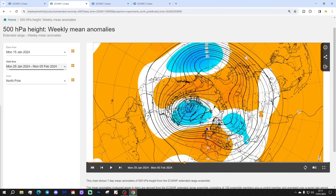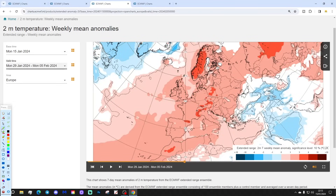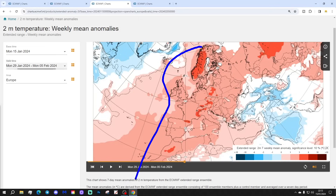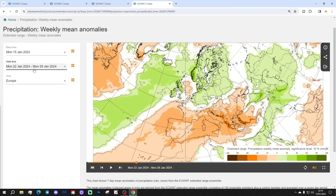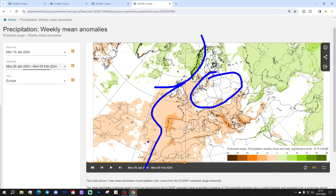The 500 millibar heights show above-average heights dominating across many central and western parts of Europe. Temperature is still above average but coming down a little bit compared to week 2, though still widely above average all the way from Ireland and Portugal in the west to the Black Sea in the east. Bear in mind the model won't be picking up on low-level frost and fog through France and Germany — it's looking at upper parameters. As for the precipitation anomaly, it's wetter than average through Norway and northern Sweden, with no signal from Germany eastwards to the Black Sea, but largely drier than average to the west and south under that area of high pressure.